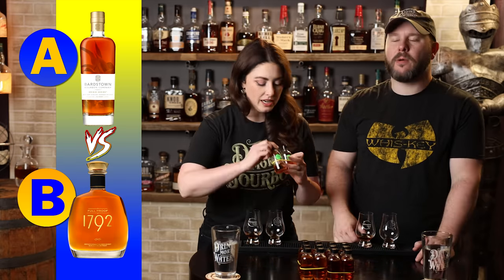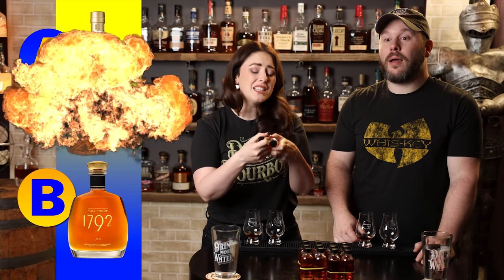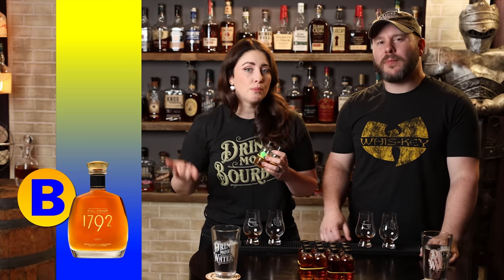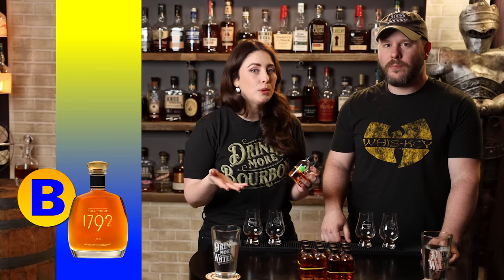Another real close one, but let's do B. The winner is 1792 Full Proof against the Bardstown Bourbon Company Origin Bourbon. I love that. Also 125 proof versus a 96, which makes a lot of sense — I said A came off softer and I liked the proof on B. The matchup — obviously some people will say you shouldn't have put these two against each other, but we didn't do it. The bracket did it.